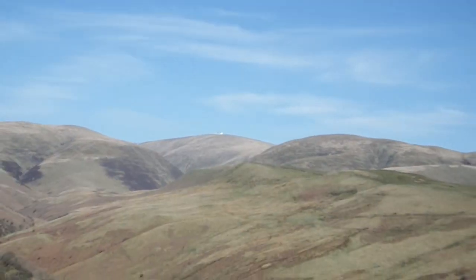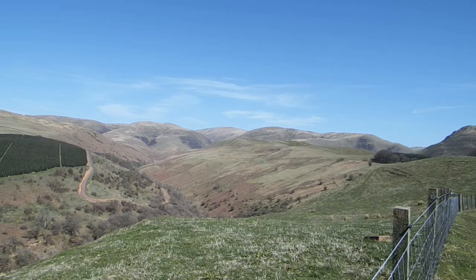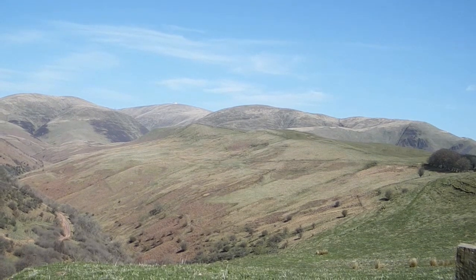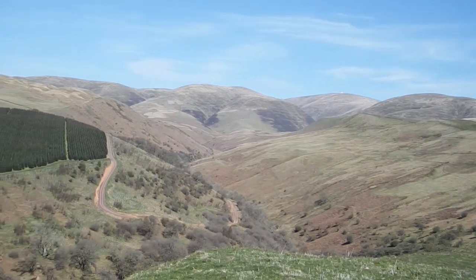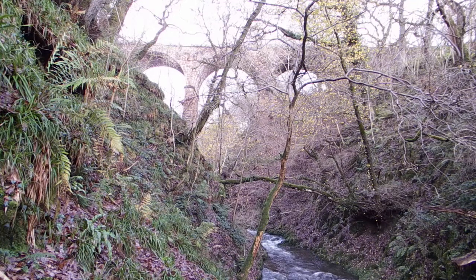Before the coming of the railways, the old drove roads provided the routes through the hills. The writer Daniel Defoe, who widely travelled throughout Britain, declared the Entikin Pass to be one of the two most dangerous and frightening routes he had experienced. The Entikin Valley is now wild and abandoned, but at Entikin Foot the little burn has carved out a terrifyingly deep gorge which requires a 111-foot-high viaduct to carry the railway across it.